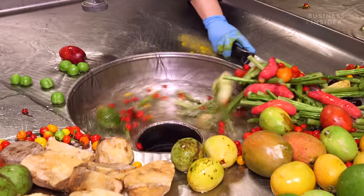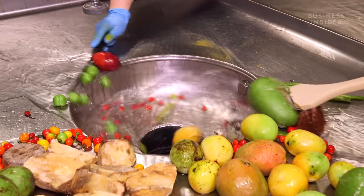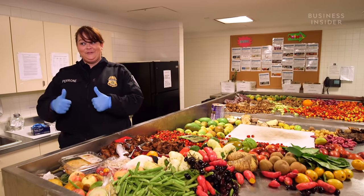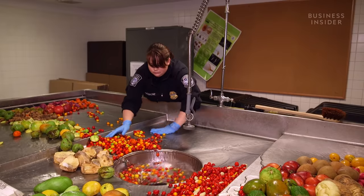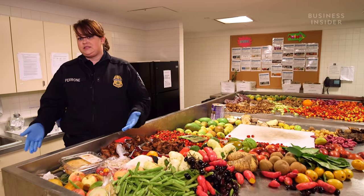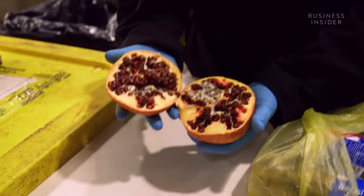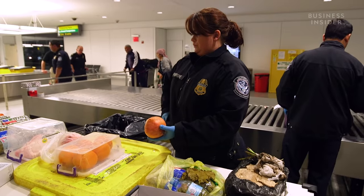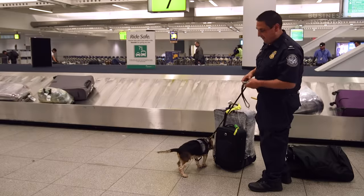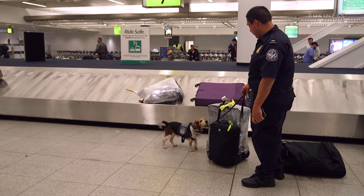If she finds a little bug, she neutralizes the pest risk and sends it to the U.S. Department of Agriculture for further investigation. Then it's back to the Muffin Monster. 120 pounds of food are ground up each day from arriving international passengers. Avocados, mangoes and citrus are among the most common fruits. So the next time you've got an orange tucked into your luggage, declare it. And leave the Serrano ham in Spain, because Biscuit will find it.